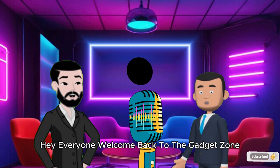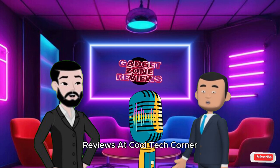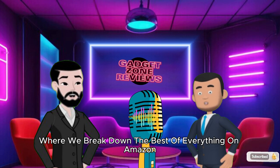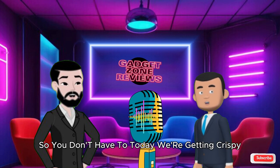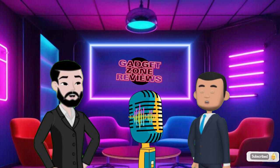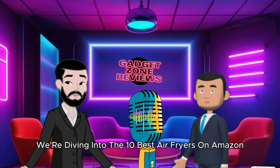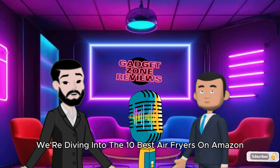Hey everyone, welcome back to the Gadget Zone Reviews at Cool Tech Corner. I'm Mike, and this is the show where we break down the best of everything on Amazon so you don't have to. Today, we're getting crispy but in a healthy way, because today we're diving into the 10 best air fryers on Amazon under $100.